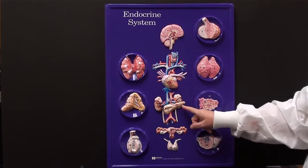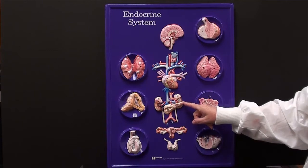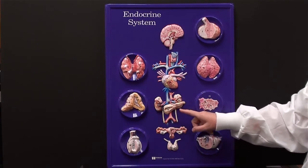If I move down a little bit, I can see the pancreas, and I can see the two adrenal glands sitting on top of the kidneys.